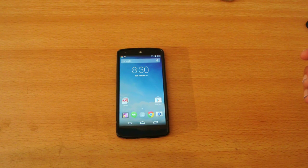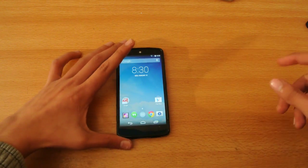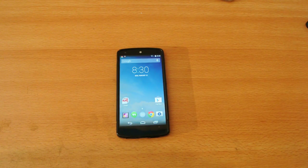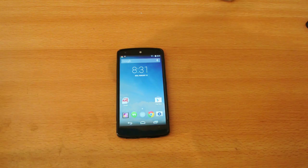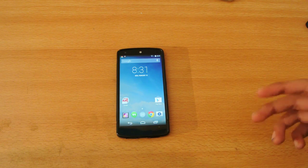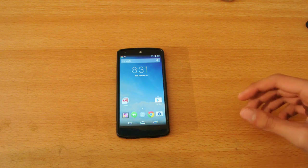Hey guys, what's up? In this video, I want to show you the best launchers for your Android device in 2014. These are actually 3 launchers that are currently my favorite, and a lot of people out there say that these are the best launchers. And they are actually new.